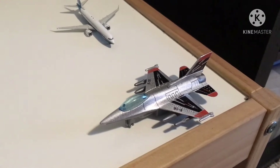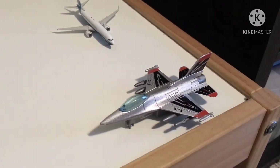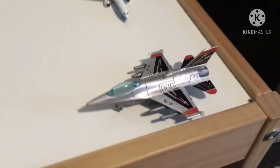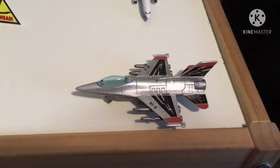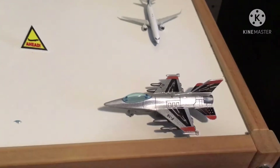Starting off, we have an F-16 that is about to depart the runway, and it'll be heading to Langley Airport.